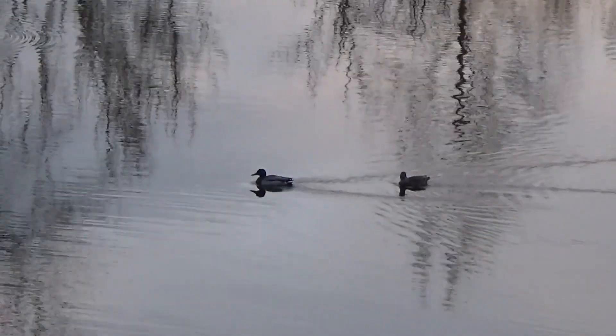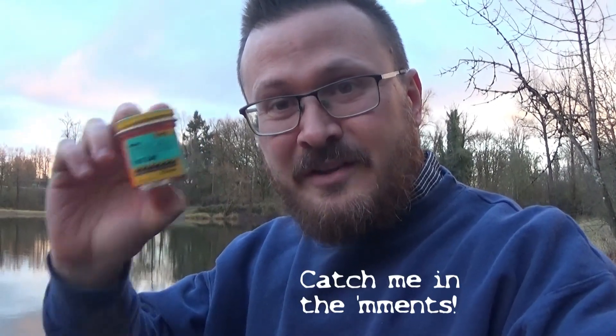My buddy Ron gave me this power bait. What's special about this power bait — please catch me if I get it wrong, Ron — I believe it belonged to your grandpa. It's 30 years old, never been used. So let's see if trout will hit 30-year-old power bait, or if it has lost its effectiveness over that time.